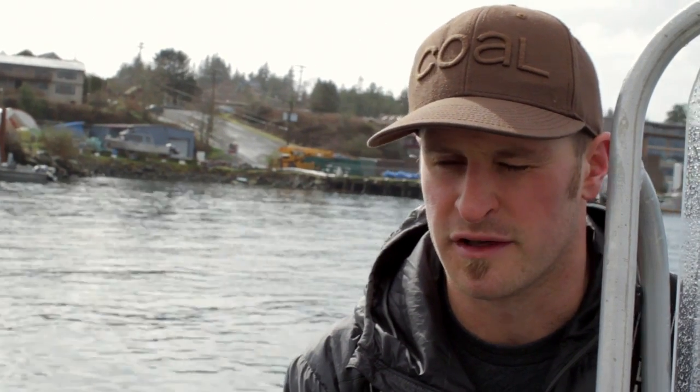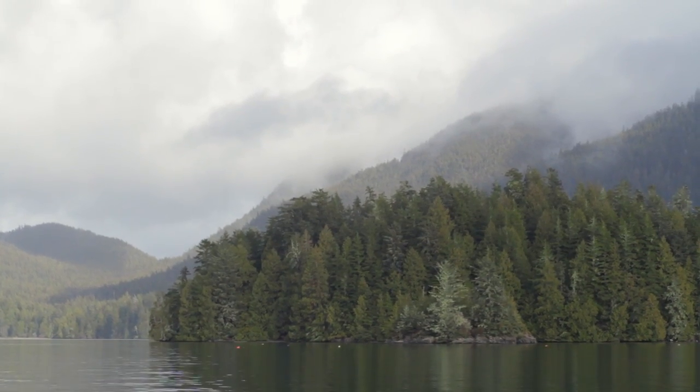My name's Connor McKenzie, and I work with the West Coast Aquatic Management Board. I'm the marine spatial planner for Claquot and Barclay Sound. We're on the west coast of Vancouver Island, about halfway up.